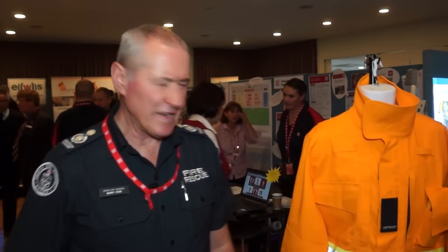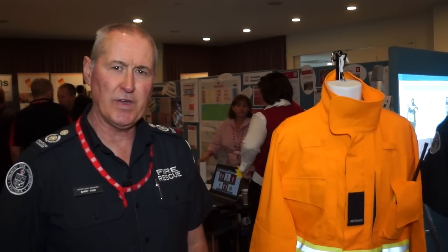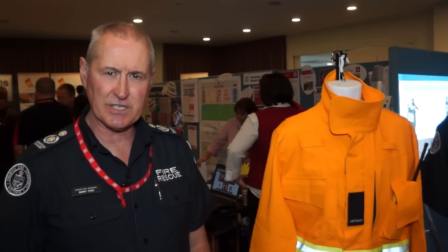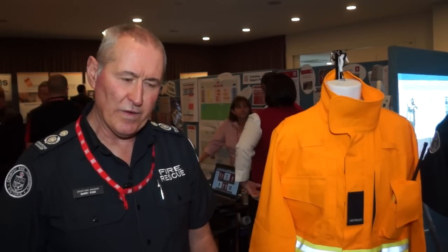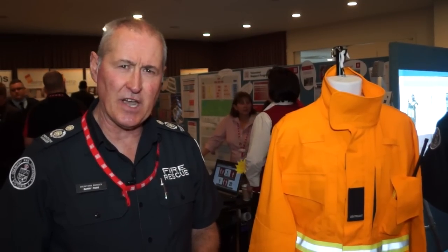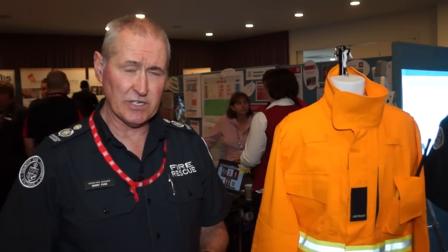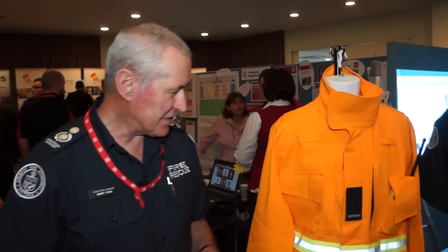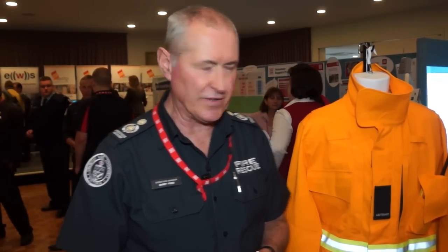We're starting off today looking at our concept wildfire garment. This project has been going on for about six months with a series of testing of fabrics both overseas and internally, and we've also conducted some mannequin testing over in Alberta, Canada with full design garments in conjunction with AFAC. This current garment we see here today has got some features that we've incorporated based on feedback from our volunteer and career staff over a number of years.